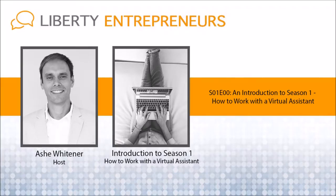You're listening to the Liberty Entrepreneurs Podcast, and this is Season 1: How to Work with a Virtual Assistant. Let's go.